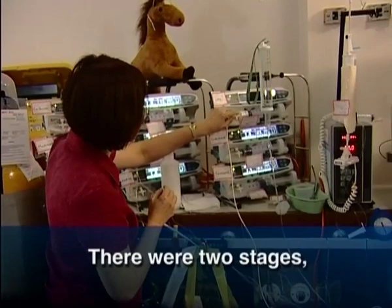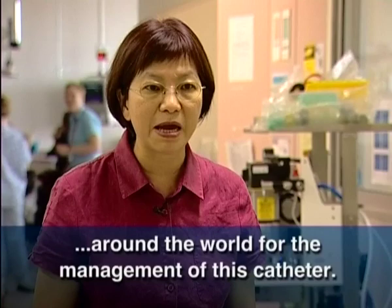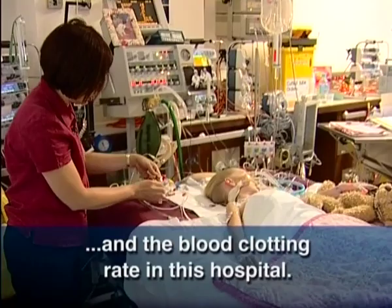There are two stages. One is when I was doing my master's degree — that one systematically identified the best evidence around the world for the management of this catheter. The other one I did at the Children's Hospital, which was a 12-month project where we collected all the data on the catheters to find out the infection rate and the blood clotting rate in this hospital.